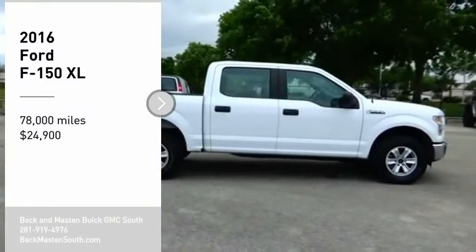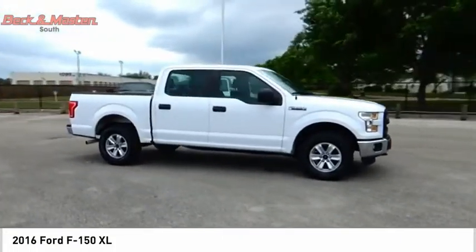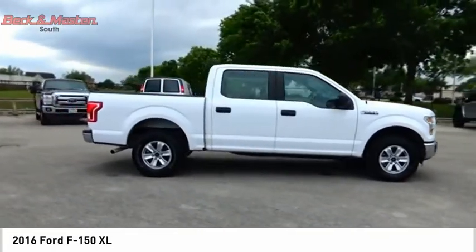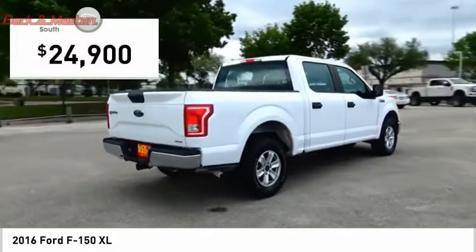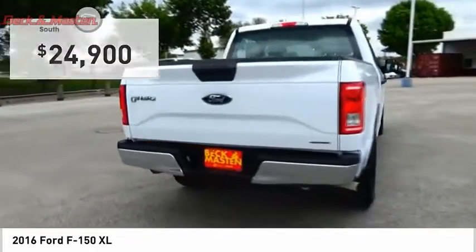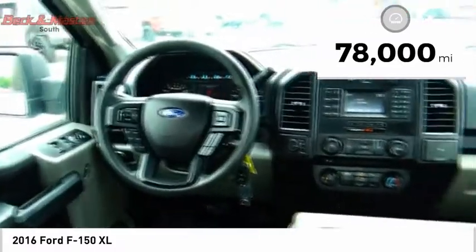You are going to love the 2016 F-150. A Ford F-150 knows how to handle any situation — it's built to follow orders, no whining, and is priced below $25,000. This vehicle has less than 80,000 miles.